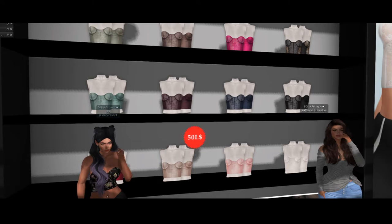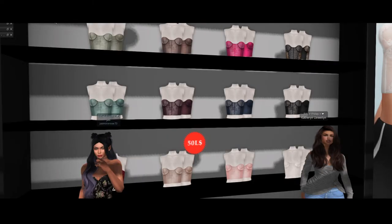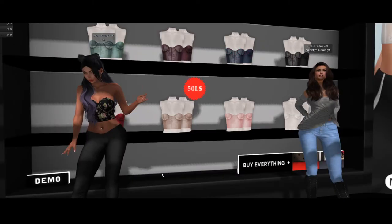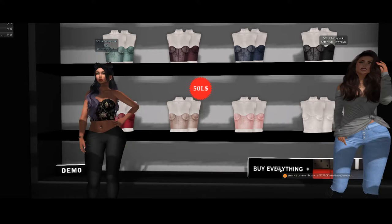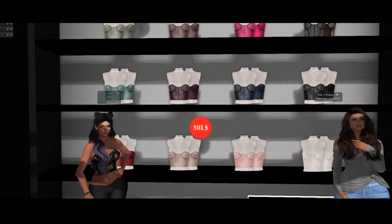So good deal for 50 lindens — they're really nice, very delicate. I have a Maitreya body so it would actually fit me. The olive and the beige color are your 50 Linden options, but I kind of like the leopard one too. Those are only 2.99.